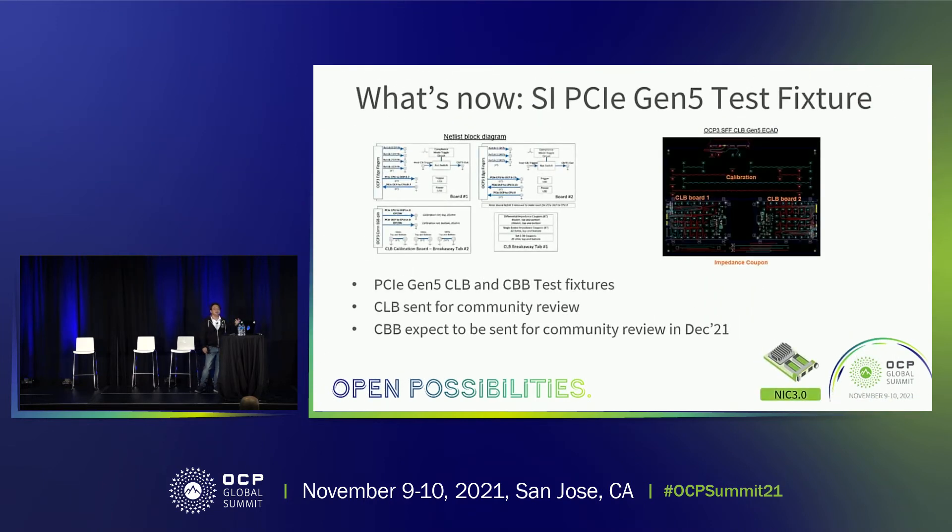We added PCIe Gen 5 capability to the NIC card. To support that, we need a CLB and CBB for SI test fixtures. The CLB has been sent out for community review and we received good feedback on what needs to be changed and rerouted. The CBB is expected to go out for community review in December, just after Thanksgiving. This design is currently led by Dell, and I really thank them for working on this area on behalf of the group.